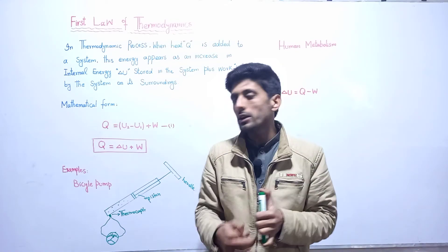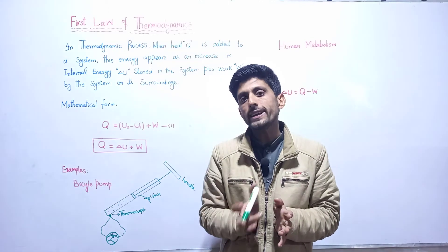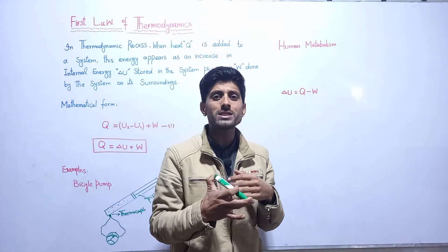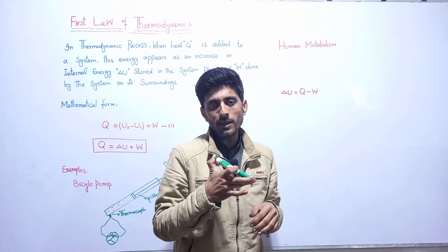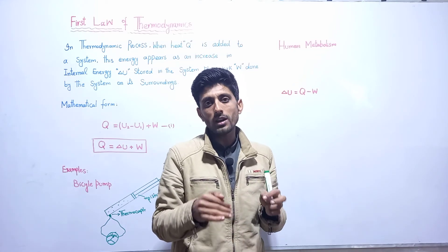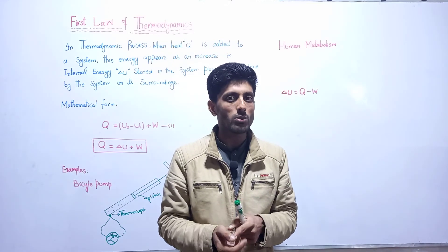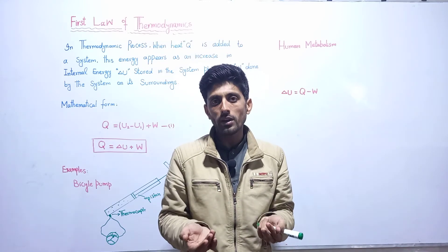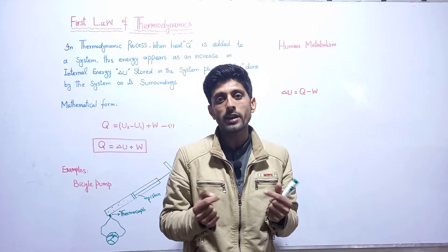The increase in energy is measured as temperature using a thermocouple. The second example of the first law of thermodynamics is human metabolism. Human metabolism is also based on the conservation of energy. As human beings and other animals do work, they move and they require energy for performing different tasks. The metabolism process of the human body is within accordance of the first law of thermodynamics.